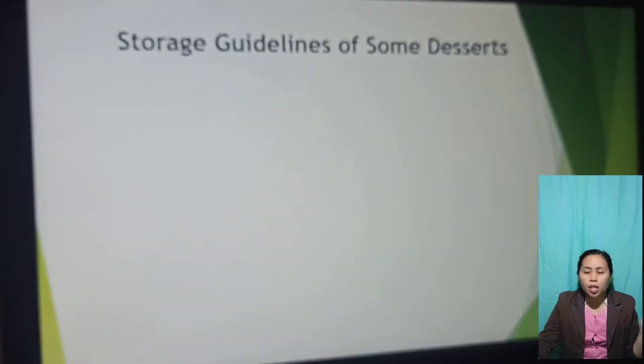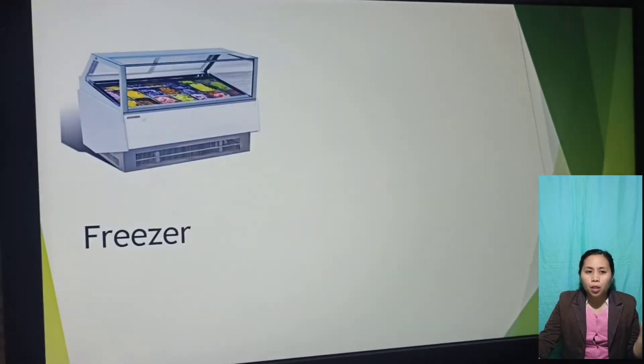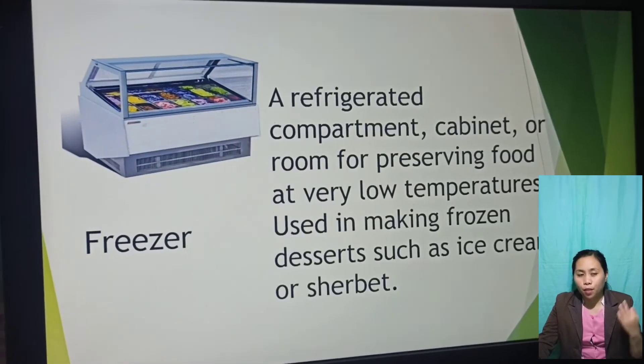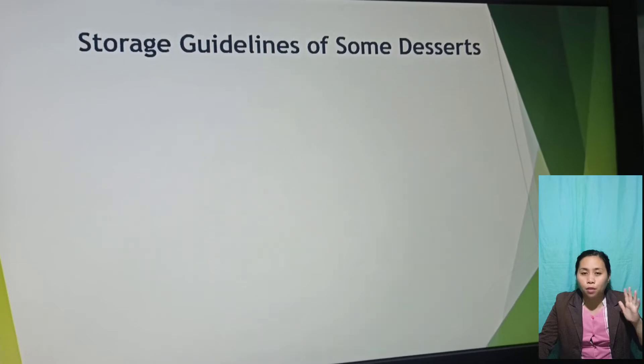What are the three packaging equipment for storing desserts? The chiller, the freezer, and the refrigerator. Now let's look at the storage guidelines of some desserts.